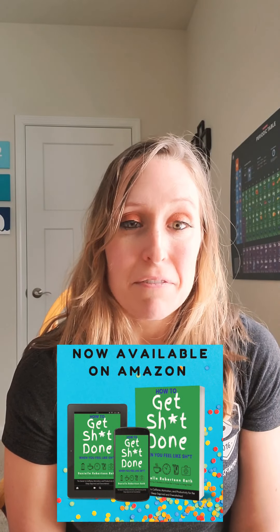Hey everyone, Green Eyed Guide here. Today's episode is going to be short and a little bit meta. Instead of talking about caffeine or energy drinks, I'm going to be talking about my favorite ways to get stuff done in less time. Usually people drink caffeine to get stuff done, right? So today I'm going to be talking about some of the other things that I do to get more stuff done in less time. Ready? Here we go.